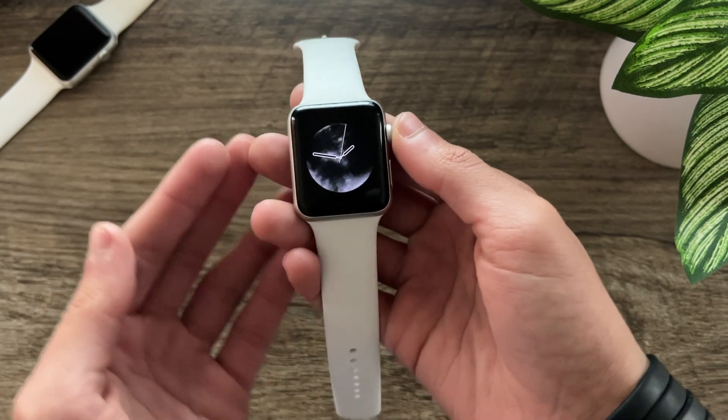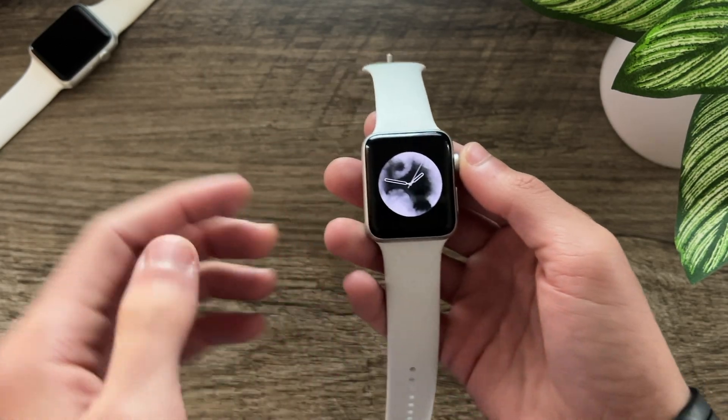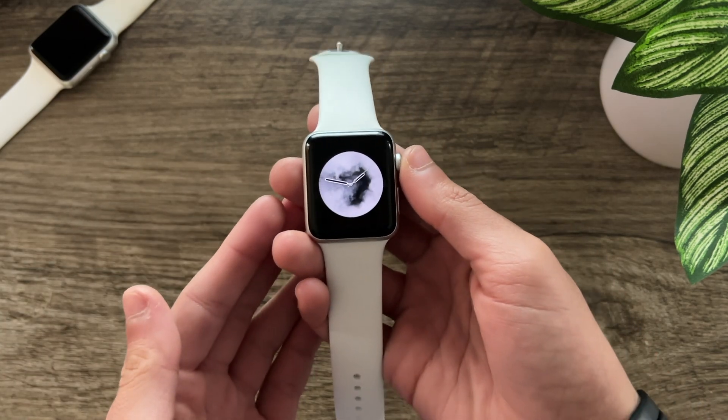If you'd like to see how the Apple Watch Series 3 handles WatchOS 8.1, make sure to visit the pinned comment below where you'll find a link to my full review.